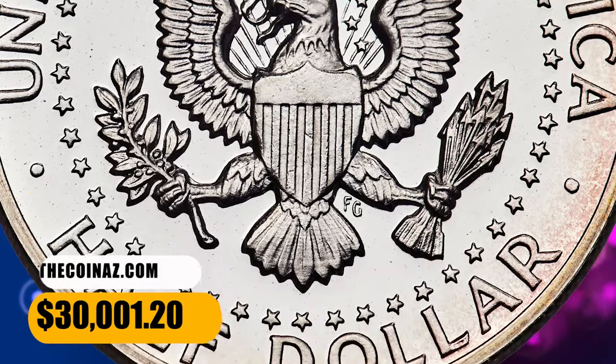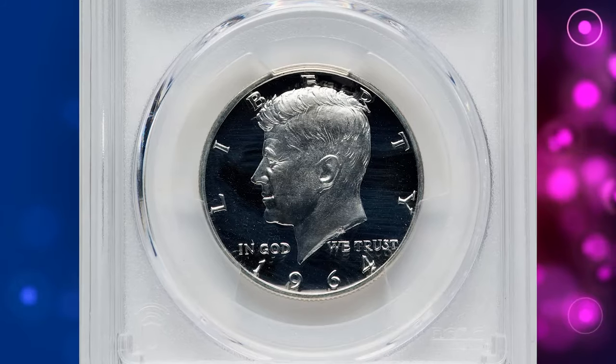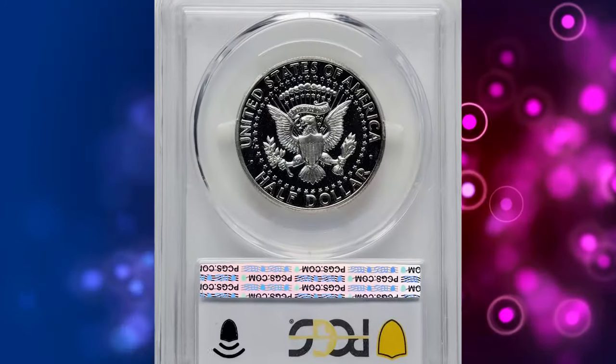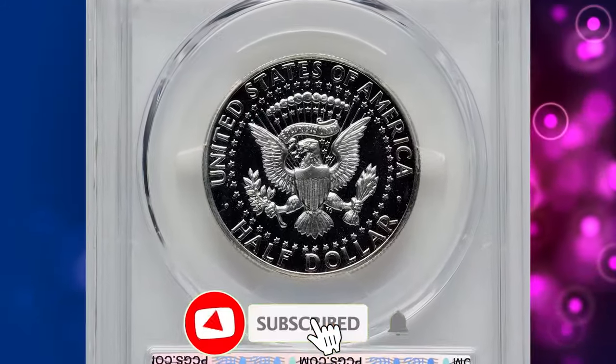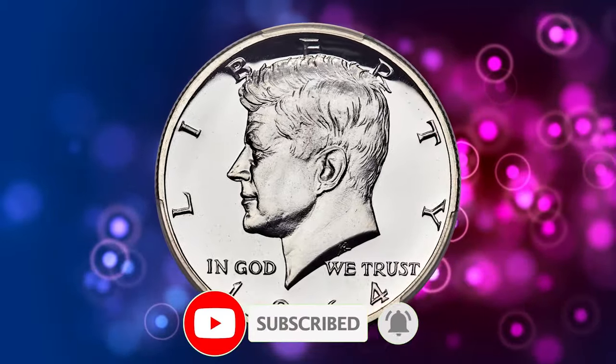That's all, folks. If you'd like to delve deeper into the world of US coins, feel free to explore our other videos available on our YouTube main page. We appreciate your support and look forward to seeing you again in our future content. God willing, see you in the next episode.